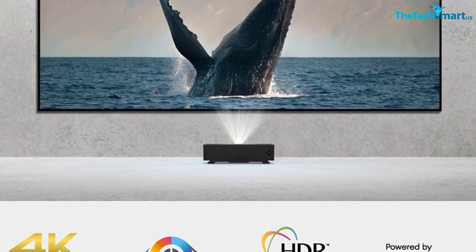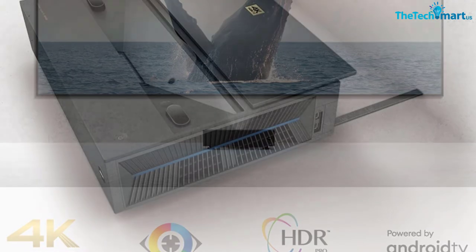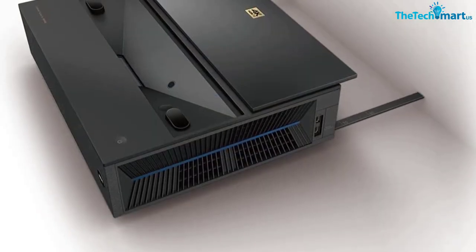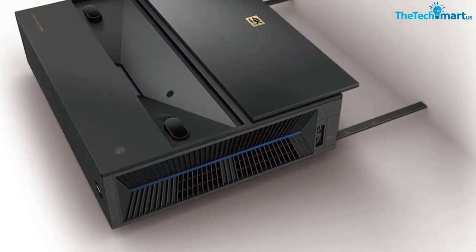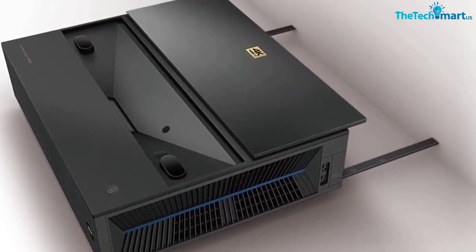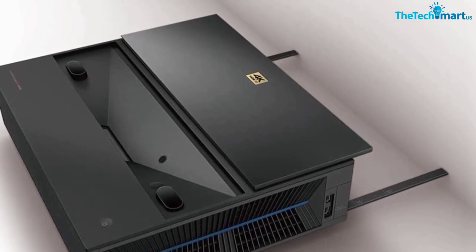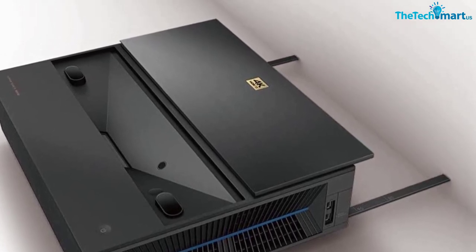But if it somehow bothers you, put the projector high on your shortlist and rule it out entirely. The BenQ V7050i is an Android TV projector, but not an integrated one, and also lacks enough HDMI ports. Otherwise, it delivers maximum color accuracy, dark blacks, and good contrast.